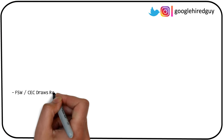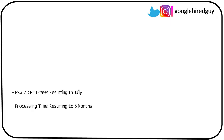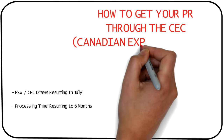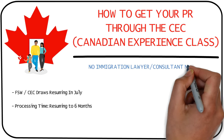Hey guys, hope you're doing well. Now that FSW and CEC invitations are set to resume in July and the processing time for new applicants is also expected to return to 6 months, I'm going to tell you how you can get your Canadian permanent residence through the CEC or the Canadian Experience Class for free on your own, without the need for any immigration lawyer or consultant.